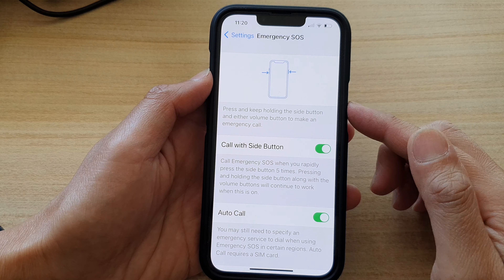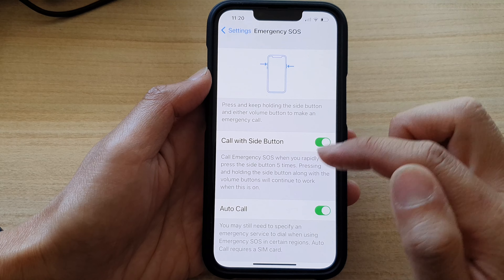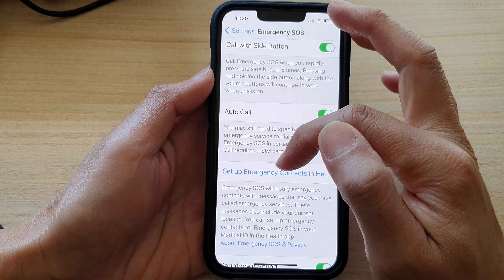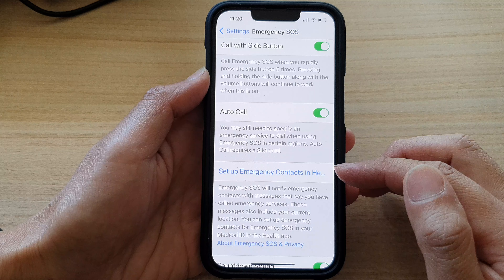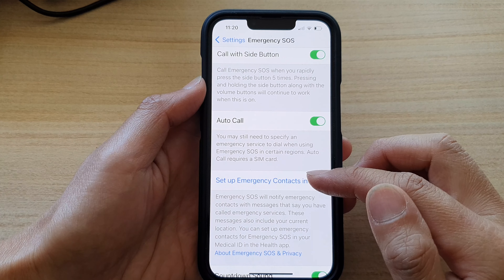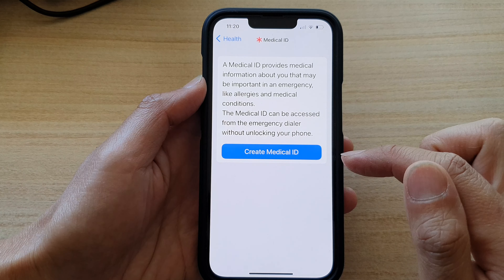That is for calling your local emergency department. It not only makes the call but also sends out your current location to that department. Another thing you can do is go down and tap on 'Set Up Emergency Contacts', so that in an emergency your phone will also send your current location and a help message to your emergency contacts.